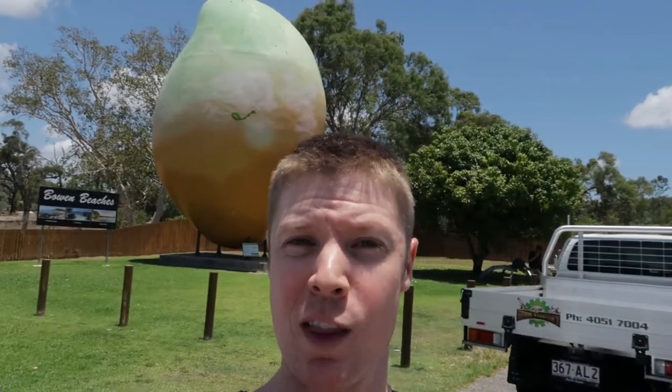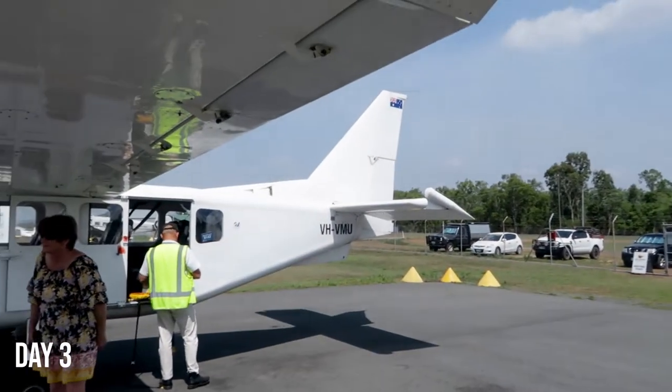There you have it guys — the Big Mango in Bowen. There were so many people around so I was actually embarrassed to get out and film myself in front of the giant mango, but there you have it. We've stopped in at the iconic Big Mango here in Bowen. You've got to see it — it's the main thing you see on the way in.